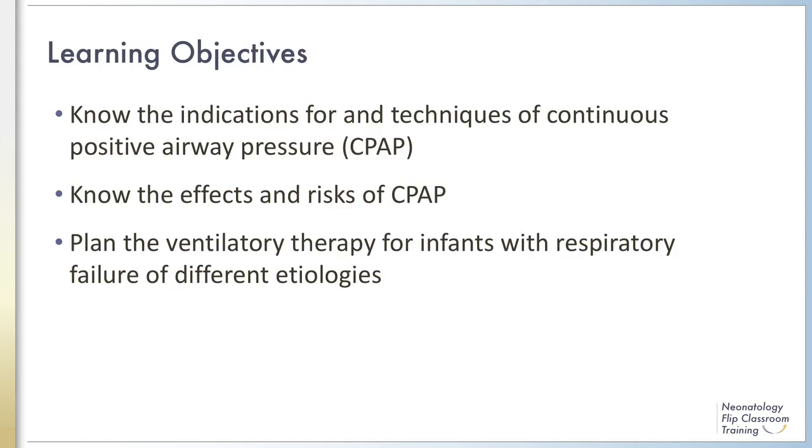After watching this module, you should know the indications and techniques for delivering continuous positive airway pressure to infants, the effects and risks of continuous positive airway pressure, and understanding the role of CPAP in planning ventilation therapy for infants with respiratory failure.